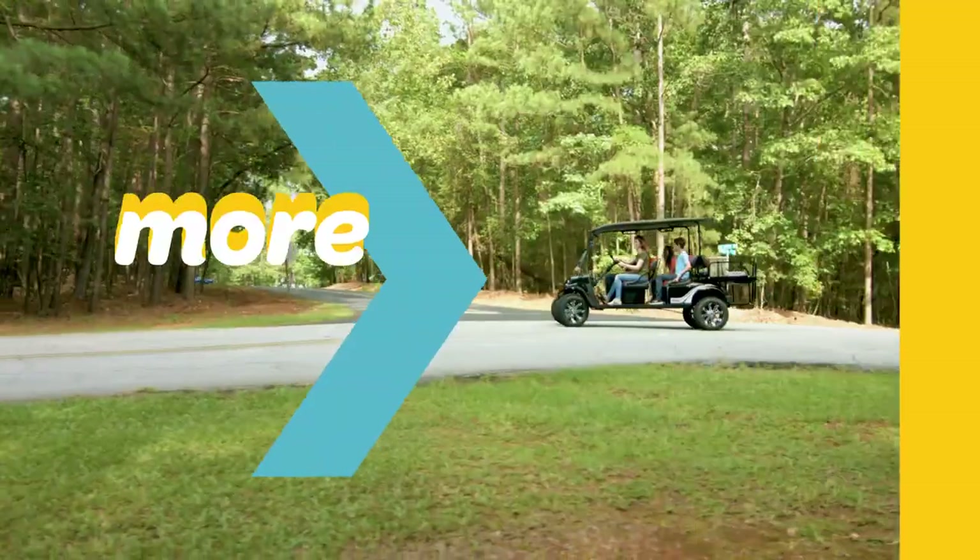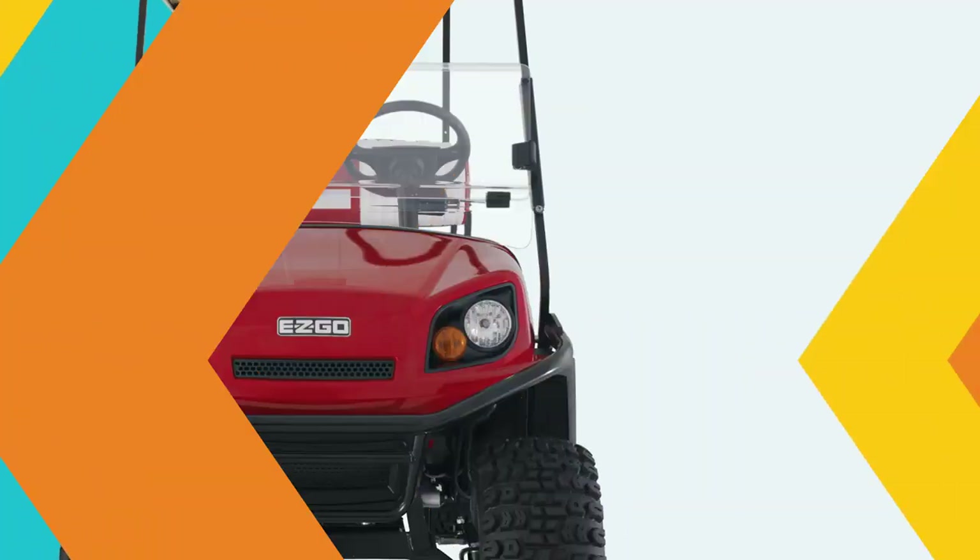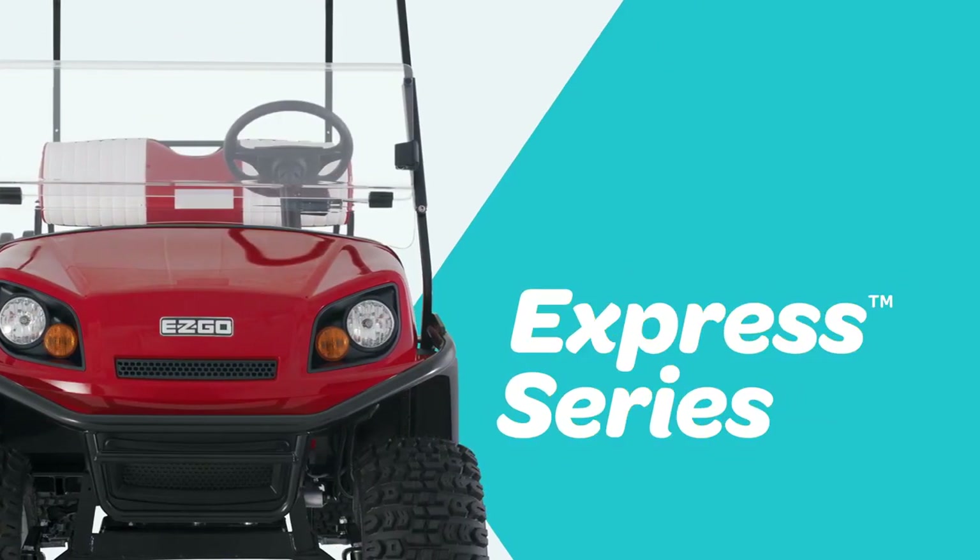More power, more range, more s'mores. With the EZ-Go Express series, you get more out of every ride.